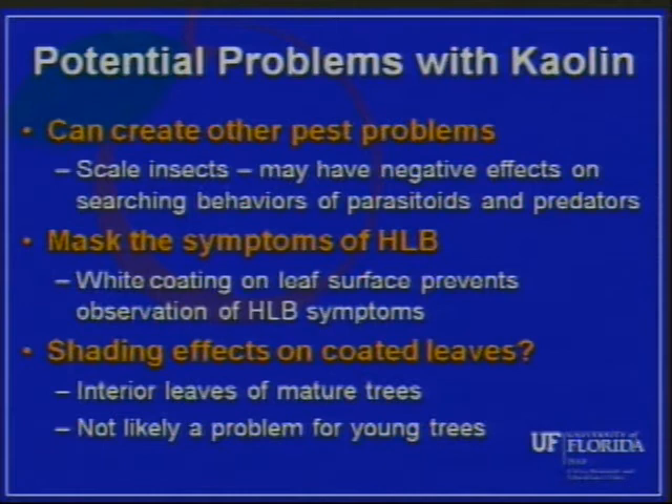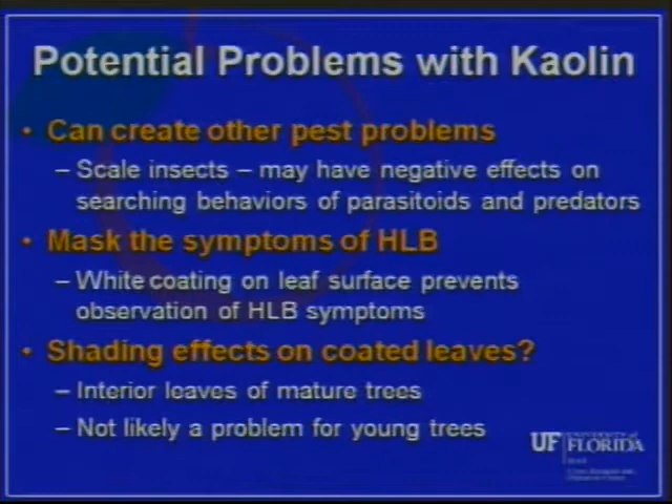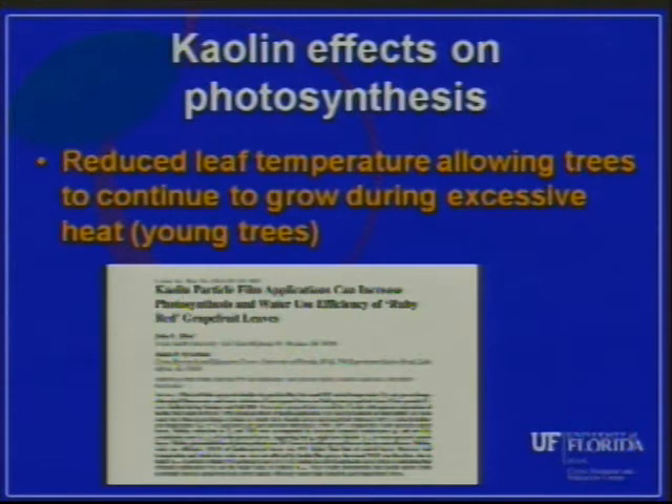Syvertson's group has actually published papers showing kaolin can actually increase photosynthesis and water use efficiency of ruby red grapefruit. What they found was that kaolin had beneficial effects on photosynthesis during the middle of summer. Once you get somewhere above 90°F, plants tend to shut down and photosynthesis doesn't occur. But the kaolin on the leaf surface actually kept the plants growing by keeping the leaf temperature cooler, so you got more growing hours throughout the day, especially in excessive heat conditions during summer. So kaolin could actually be a beneficial effect on young trees, helping to increase tree growth.